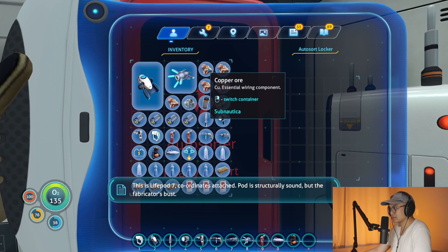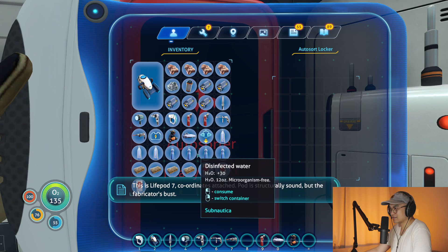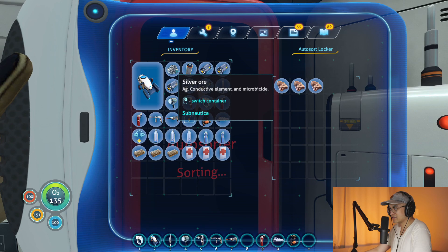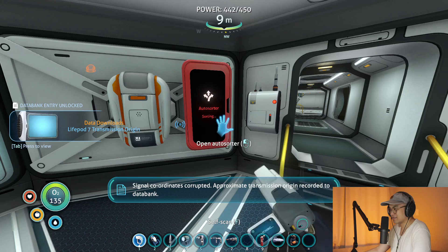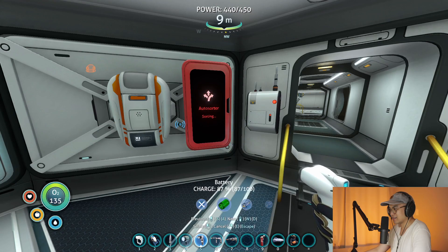This is life pod seven. Coordinates attached. Pod is structurally sound but the fabricator's busted. Requesting assistance. Seven out. Signal coordinates corrupted. Approximate transmission origin recorded to data bank. Got it.